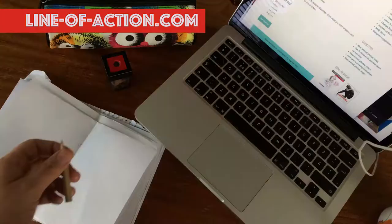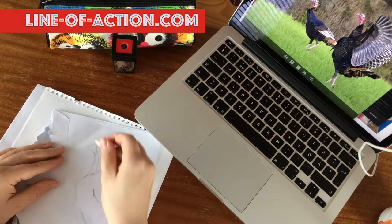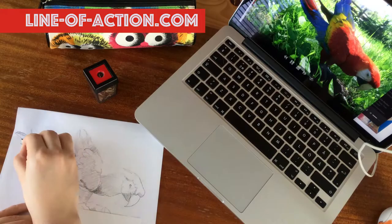Another great site is Line of Action. I mentioned it in my 'what to draw ideas' video — it's such a good site I need to remind you it exists. On that site you can practice figure drawing, portraits, animal drawings, and hands and feet. You can choose a class mode, which is great when you only have half an hour — you put it on and you'll use the whole half hour drawing like a maniac and learning.